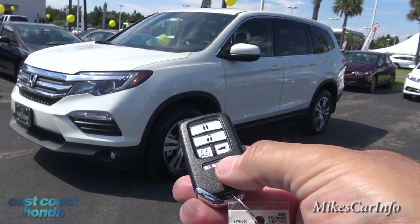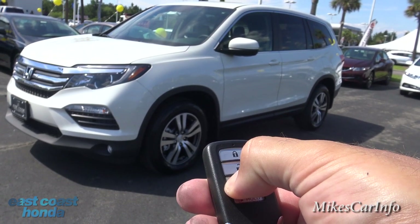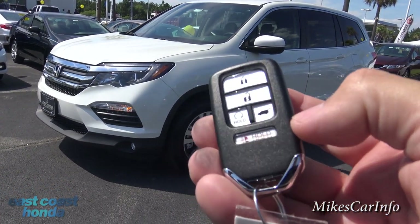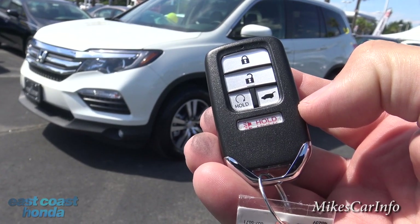One of the features of this vehicle is remote start. The vehicle does have to be secured, so you push the lock button and then push and hold the remote start button. It takes a second and it starts up. The remote start button is the one that says 'hold' and has the half circle with the arrow.